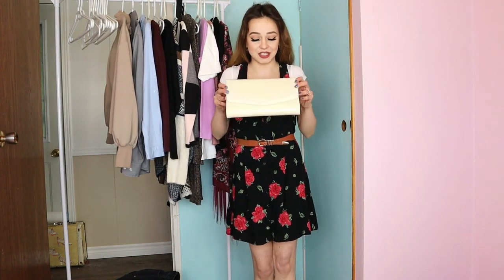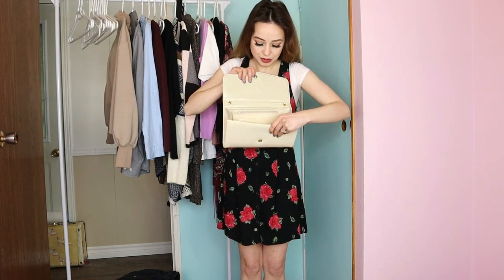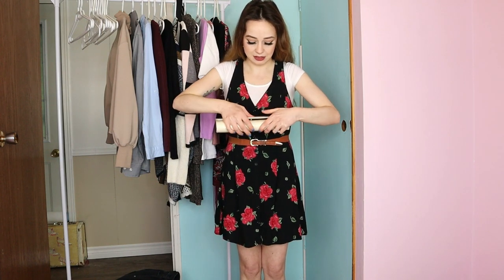One more thing I completely forgot about was this nude clutch. Everybody needs a clutch. I was thinking about DIY-ing something like crystals or maybe doing a tattoo design on it, but I'm not quite sure yet. I might just keep it as is because it goes with everything. It's beautiful on the inside — no marks, no scuffs, perfect condition — and this was a dollar.